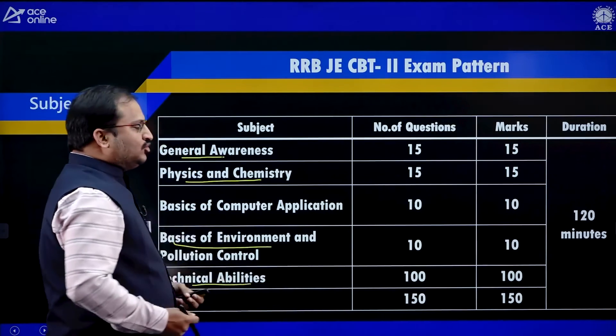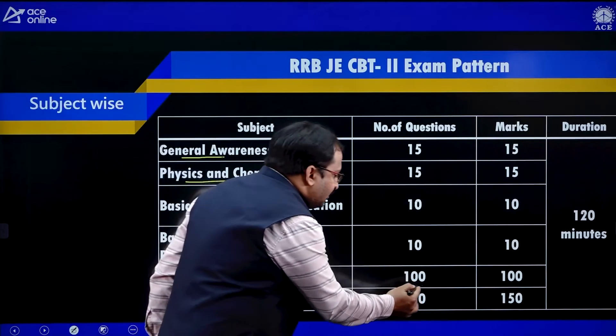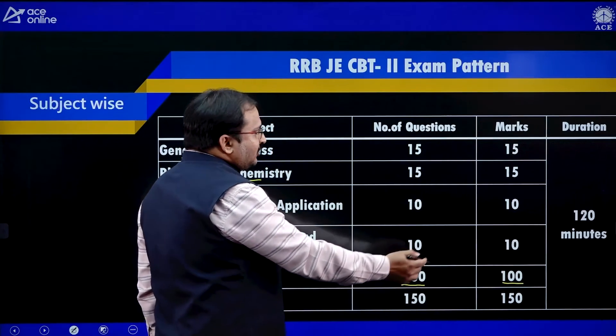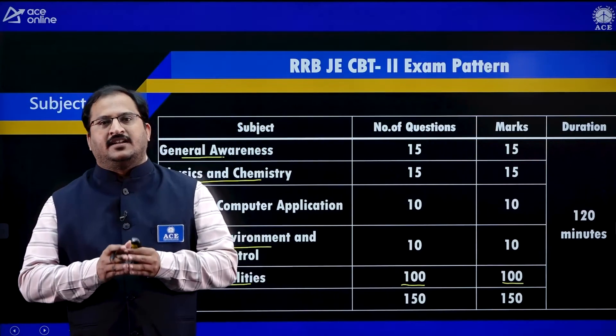And finally, the Technical Abilities part — that means your respective department questions — 100 questions, 100 marks. A total of 150 questions, 150 marks, and 120 minutes will be there in this particular examination.